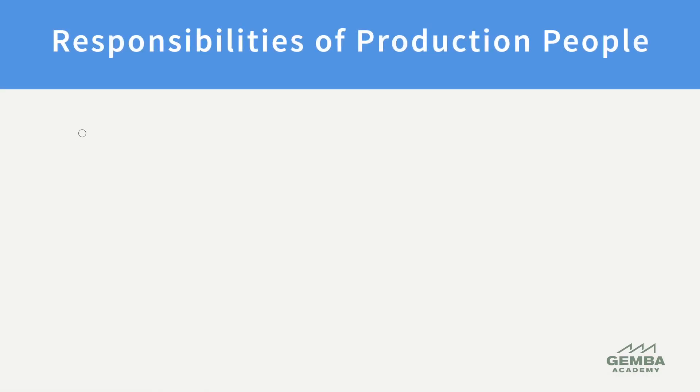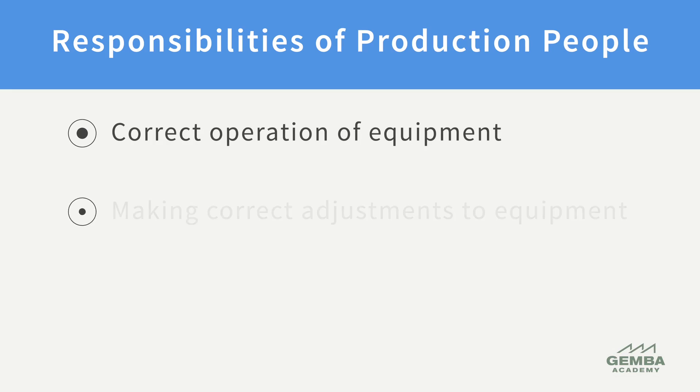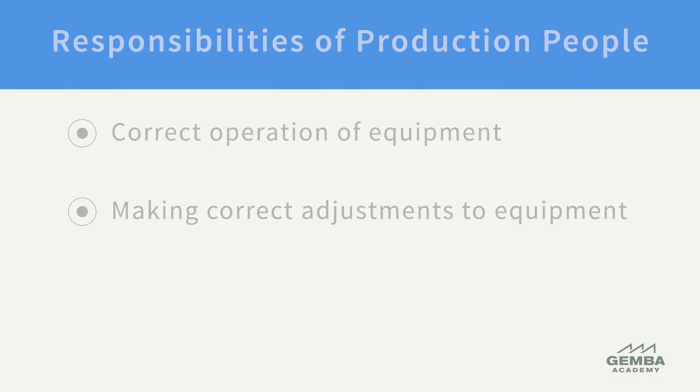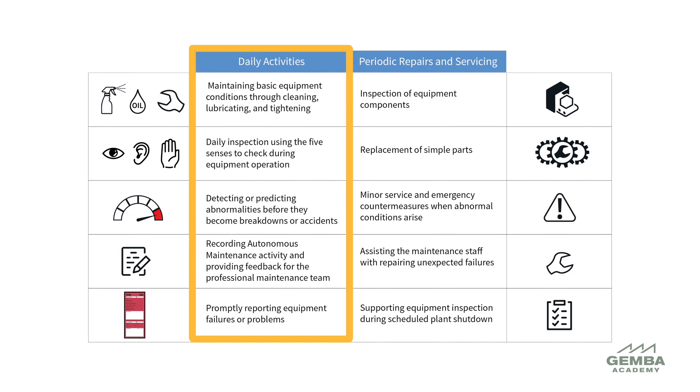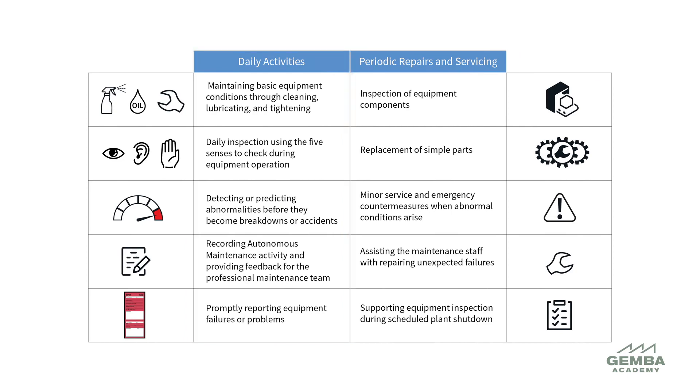You may wonder what we mean by clarifying the responsibilities of maintenance and production departments. First and foremost, production people are responsible for the correct operation of equipment and for making correct adjustments. In addition to operation, there are maintenance and improvement activities aimed at preventing deterioration and keeping machines running in optimal condition. When practicing autonomous maintenance, production team members are responsible for preventing deterioration through daily activities, and trained production personnel may also assist or perform certain maintenance activities. Autonomous maintenance aims to engage operators, enhance their skills, and empower improvement by frontline teams.